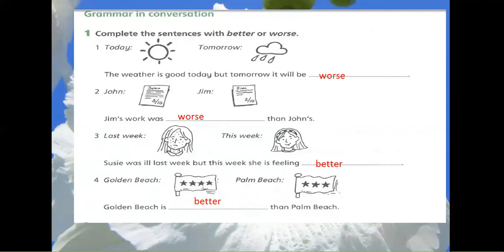4. Golden Beach, Palm Beach. Golden Beach is better than Palm Beach.